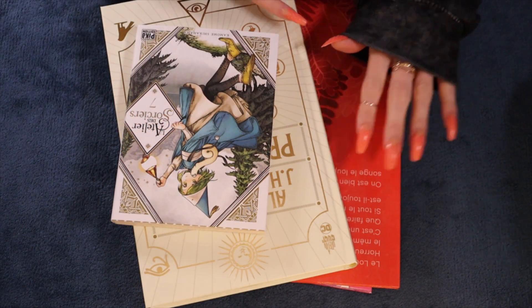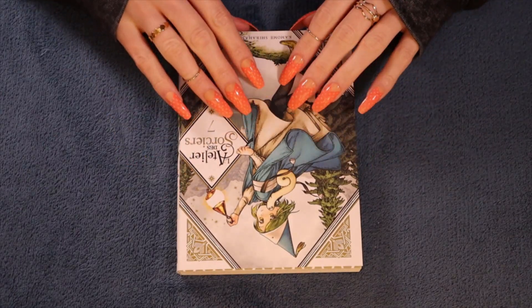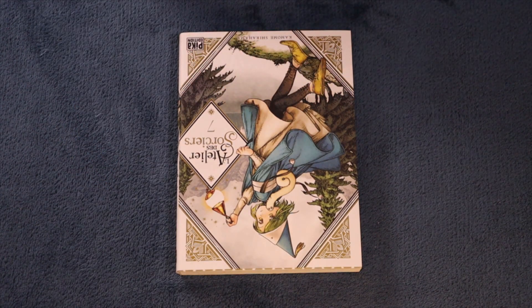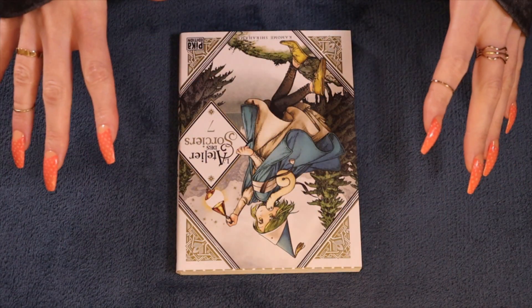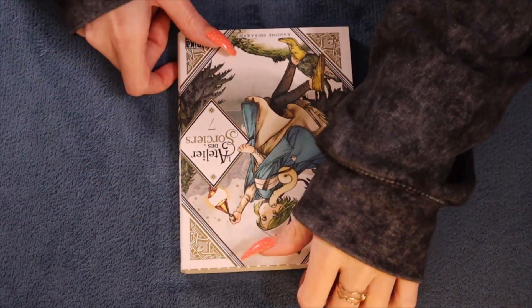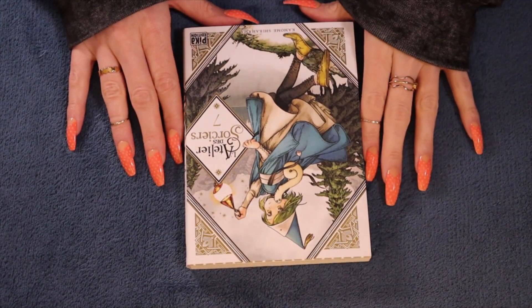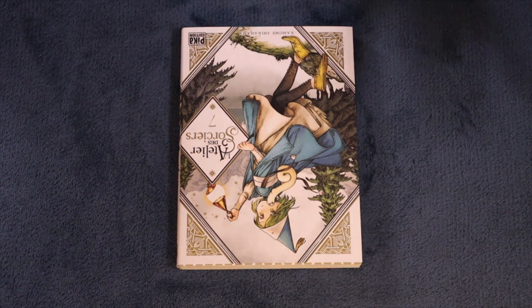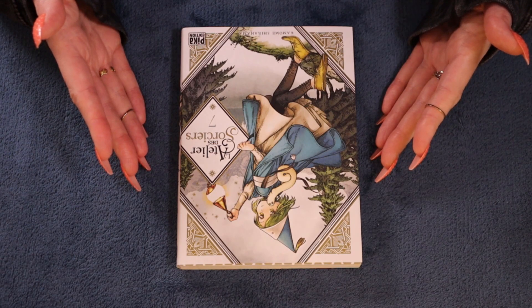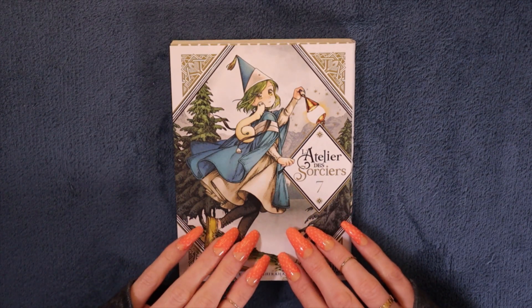I'm just going to pop these aside and bring them out one by one and we can have a look at them together. My new setup actually enables me to use a larger surface, so I will be able to keep the comics upright. I have done a few comic hauls where everything is sideways, but now with my new camera and my new setup I have a lot more space to work with, so my comics will be upright.